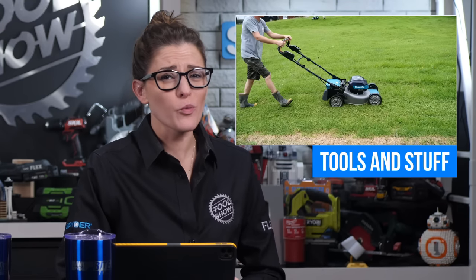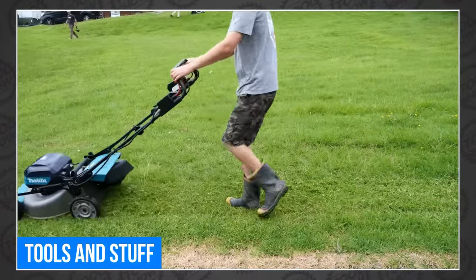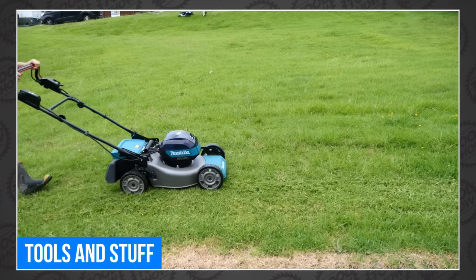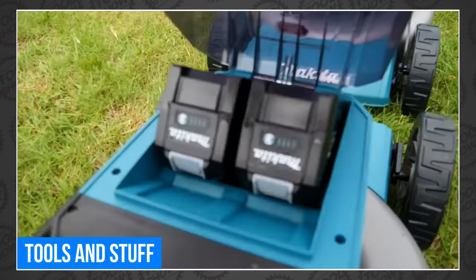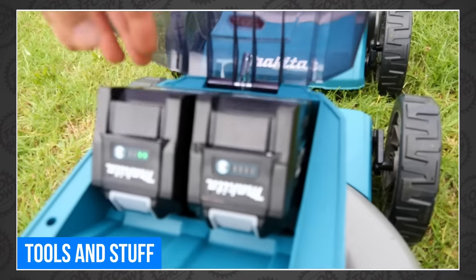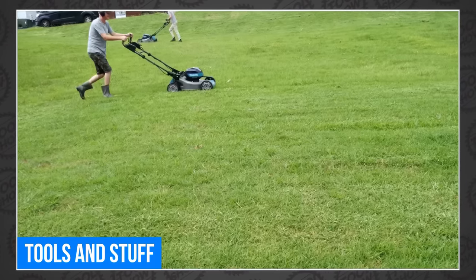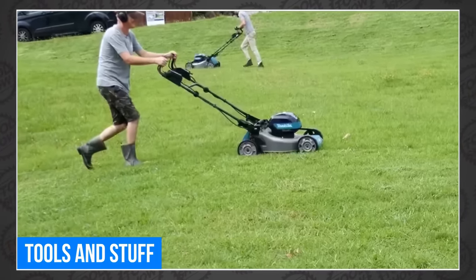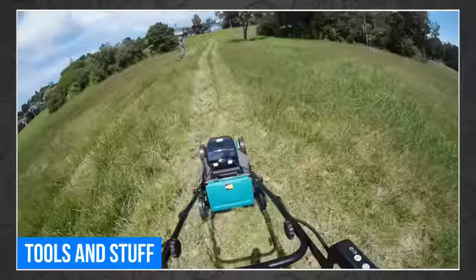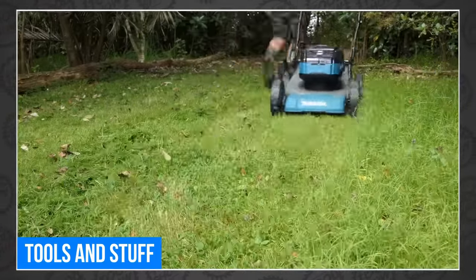Tools is still living on the other side of the hemisphere where it's summertime, which means he's still mowing his lawn. This week he's getting the job done with the Makita 40-volt XGT mower — well, two of them actually: a 21-inch and a 19-inch, both powered by Makita's XGT batteries. He put two 8-amp power batteries in them and set out to see how many square meters he can cut, and apparently they can cut a lot. If you're wondering whether you can mow a big lawn with a little battery, Tools has the answer at Tools and Stuff.